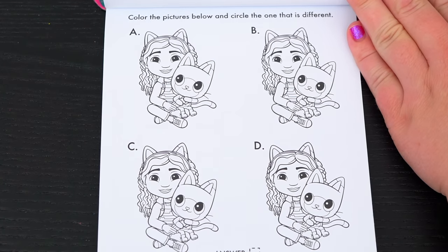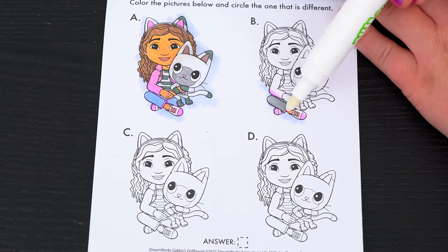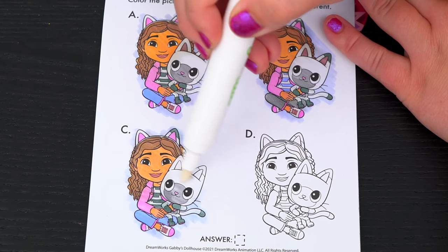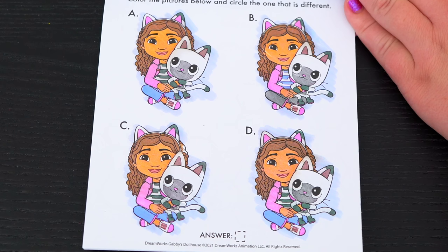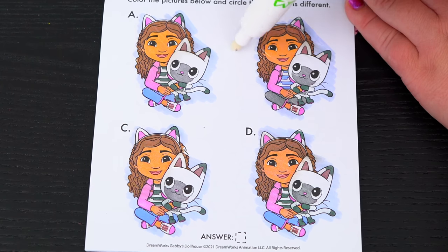Color the pictures below and circle the one that is different. Do you see which picture is different? If you look closely, this Gabby has gray pants on. So it must be B.